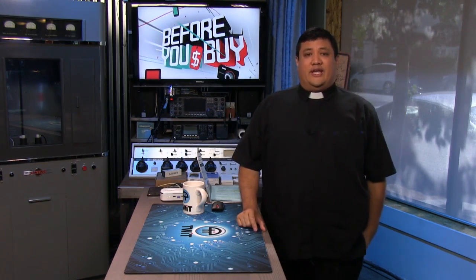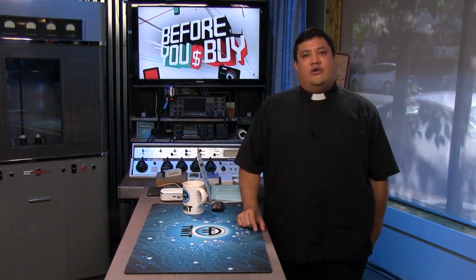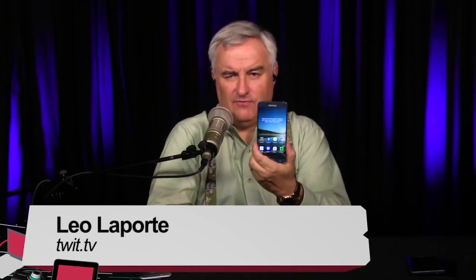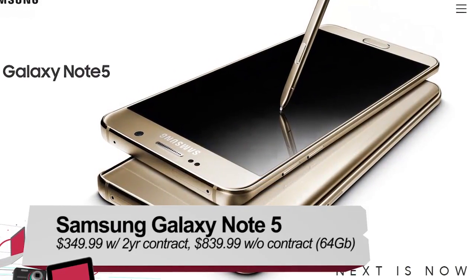This first product has gotten a lot of good and bad attention over the last couple of weeks. It's the Note 5. We had our very own Leo Laporte take a look at it. I have come to talk about my new favorite phone. I know I have a new one every month, but this one's pretty impressive.